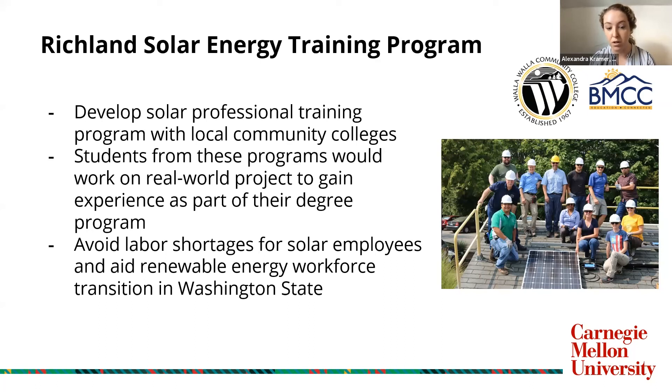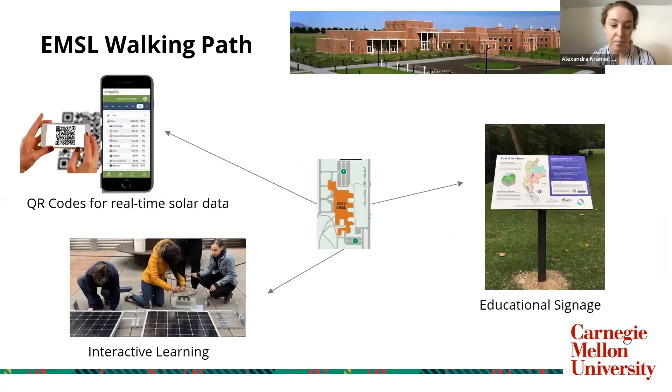Additionally, to avoid supply chain delays, we encourage the project to utilize local Richland services and regional businesses, as well as salvage materials to alleviate those. We believe this program demonstrates part of our resilience efforts. Another way we focus on engaging the community is creating an educational walking path around the EMSL facility where the rooftop array is — a self-guided tour that fits seamlessly into the already existing pathways on campus. The tour would include QR codes for people to connect with real-time solar data, interactive elements, and educational signage about renewable energy, environmental education, and land acknowledgements.